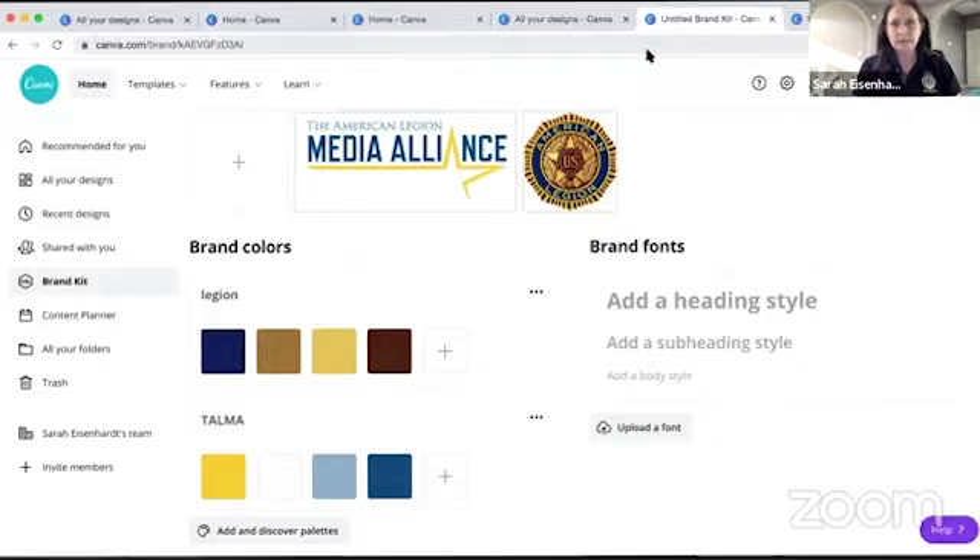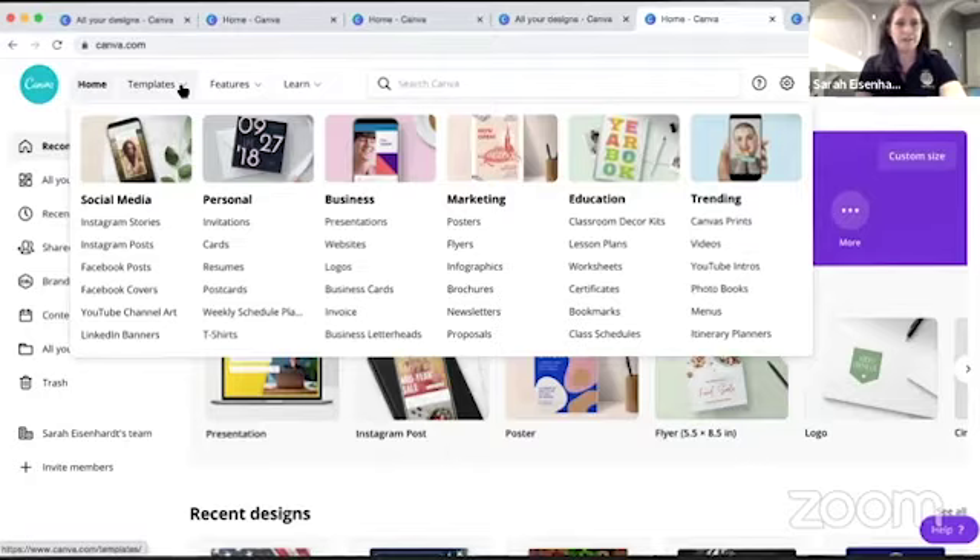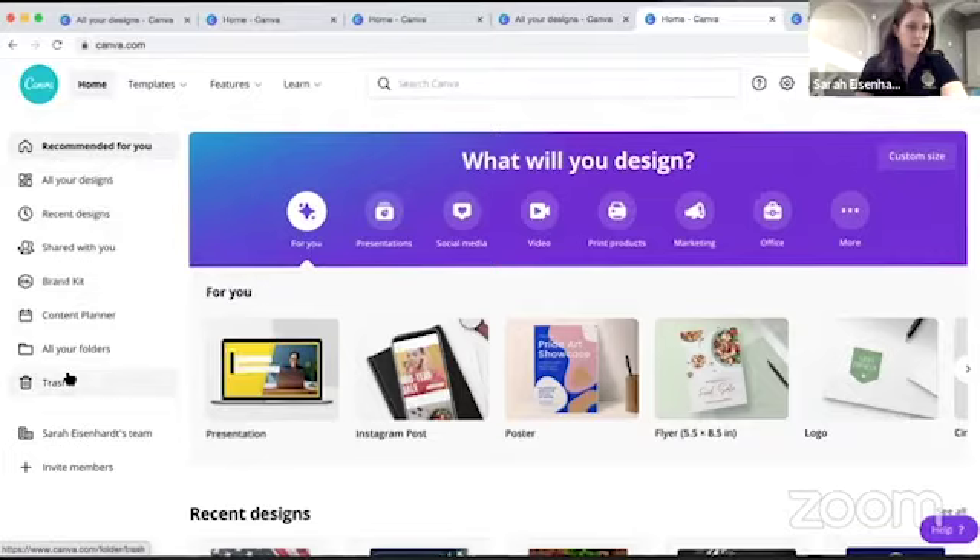Any questions so far on this? Okay. You've seen presentations — there are video options too though I haven't used those. We don't really have a marketing budget set right now so I haven't used that either. But there are so many templates — you could even do your newsletters on here.